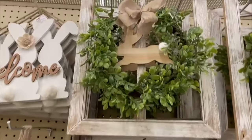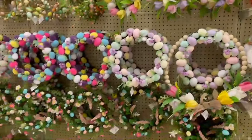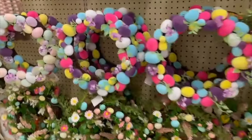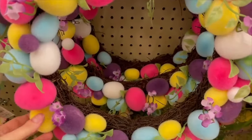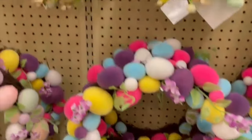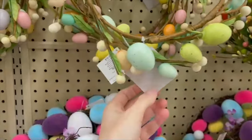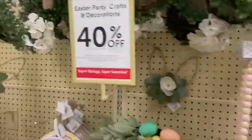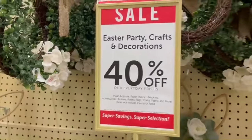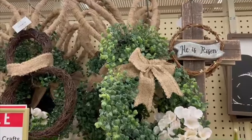It's originally priced at $19.99. Over here they have all of their fun decorations and all their wreaths. This one's really pretty with the eggs — it's like a felt type of material. Look at this small little egg wreath. This one's originally priced at $10.99, and this section is also 40% off, so you can get some great deals here. Look at this little bunny wreath.